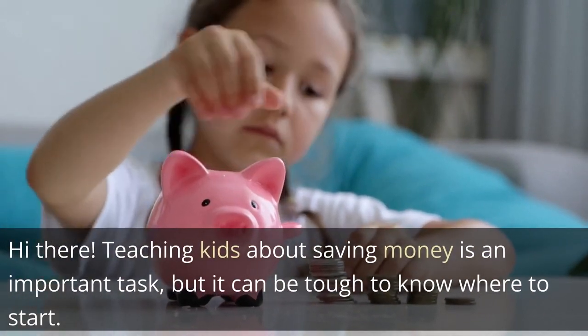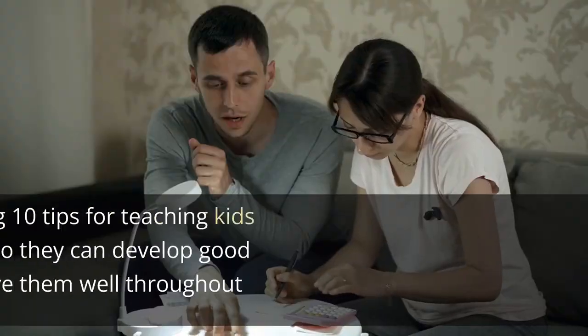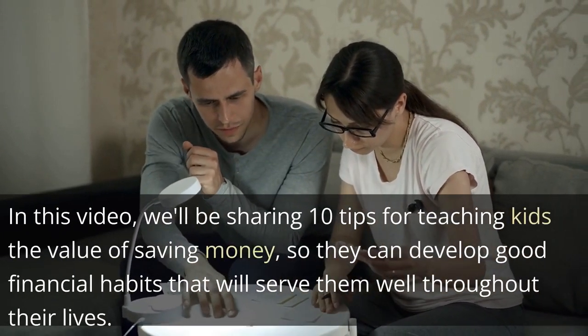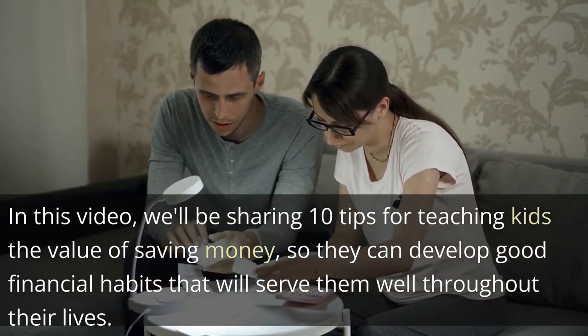Hi there! Teaching kids about saving money is an important task, but it can be tough to know where to start. In this video, we'll be sharing 10 tips for teaching kids the value of saving money, so they can develop good financial habits that will serve them well throughout their lives.